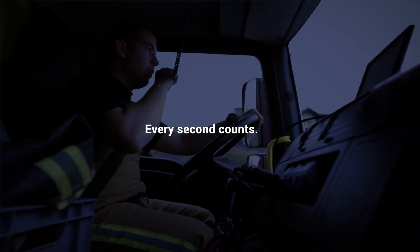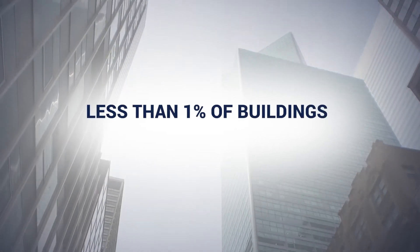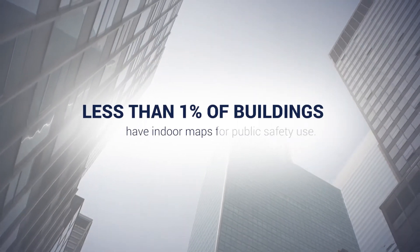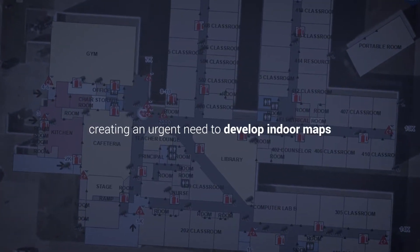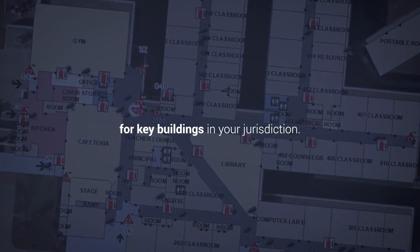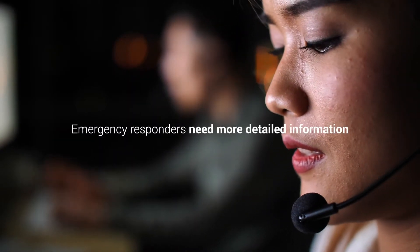In emergency response, every second counts. Up to 80% or more of our lives are spent indoors, and less than 1% of buildings have indoor maps for public safety use, creating an urgent need to develop indoor maps for key buildings in your jurisdiction.